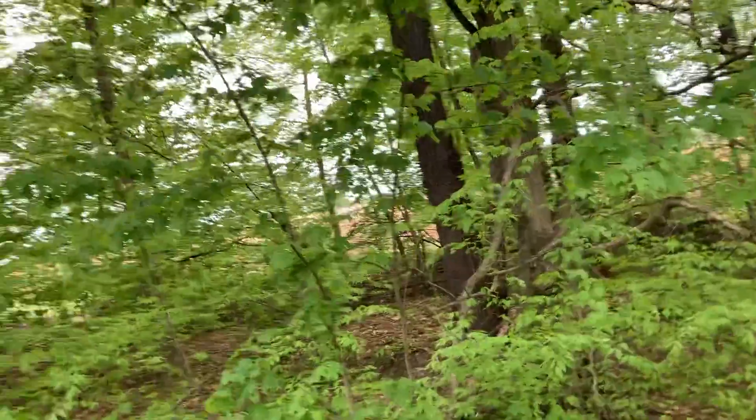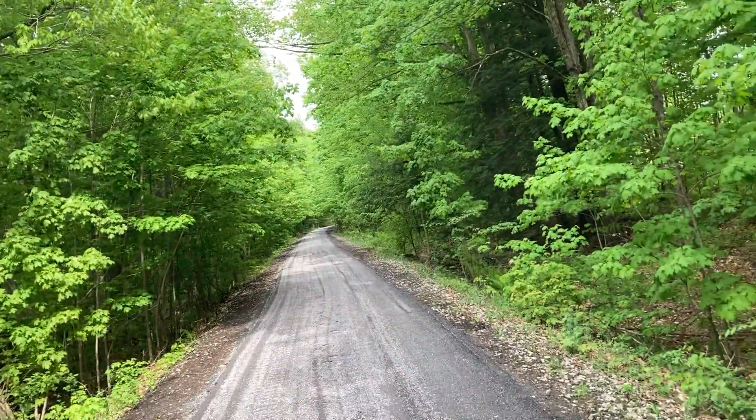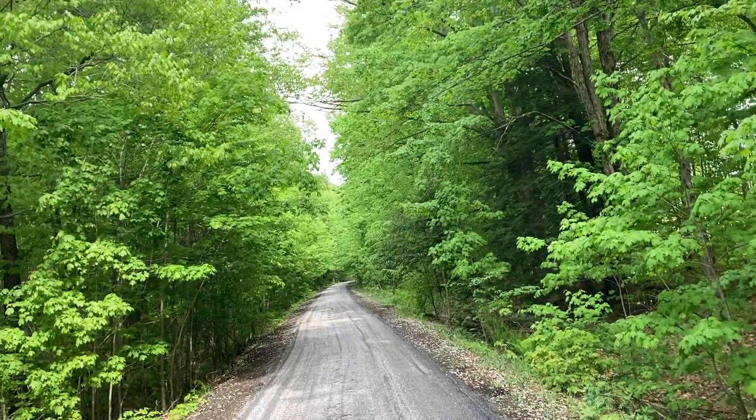If you're in the Kinzu Bridge State Park area, don't just stop for the bridge. Do the trail as well.